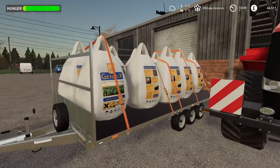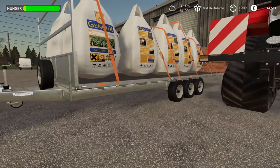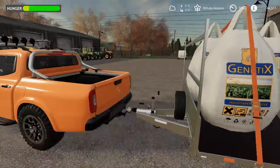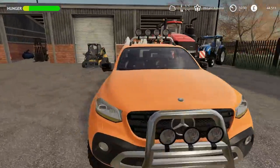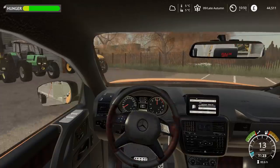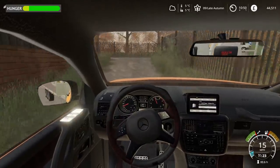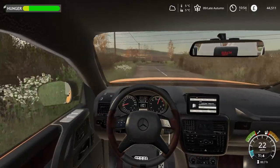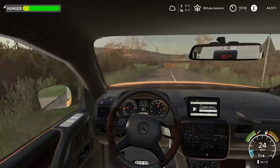That looks quite heavy. How many bags? Ten bags. I guess it is a triple axle trailer so the trailer isn't going to complain - the pickup might do. It's all sorted, let's go. Yeah it's definitely quite heavy but it's manageable. I think slow and steady is going to be the best approach - don't want to be going too fast with such a heavy trailer.